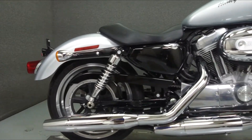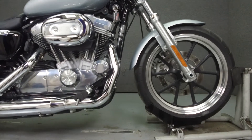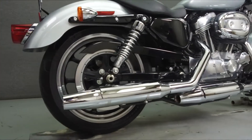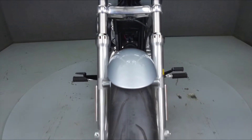Powered by an 883cc V-twin engine with a 5-speed transmission, the Sportster puts out 53 foot-pounds of torque at 3,750 RPM. It has a seat height of 25.5 inches and a dry weight of 540 pounds.